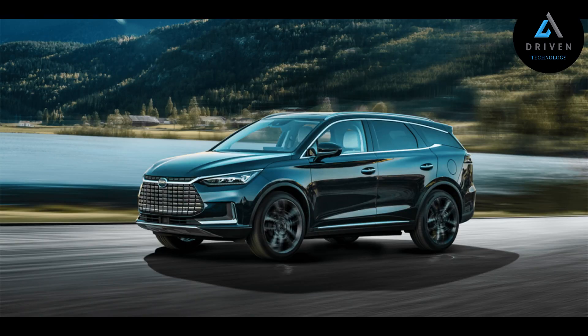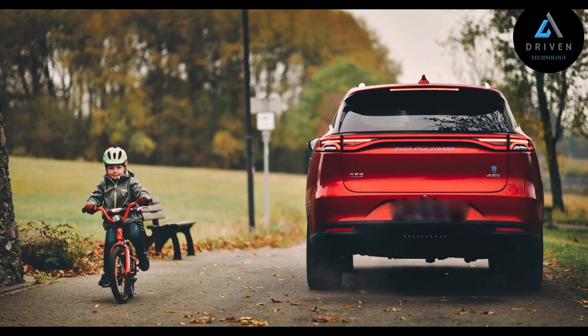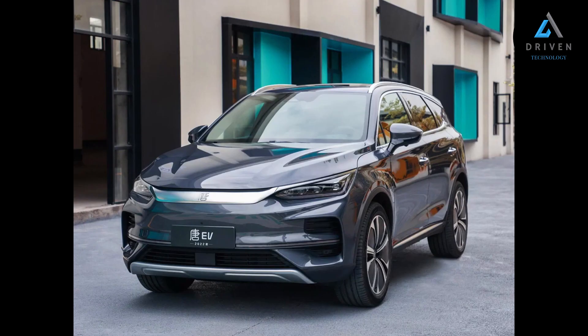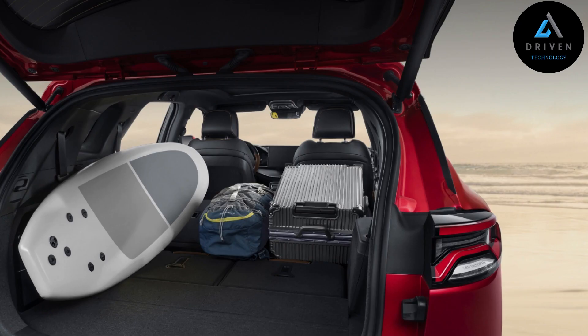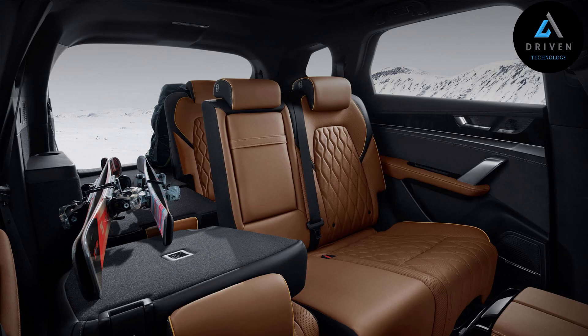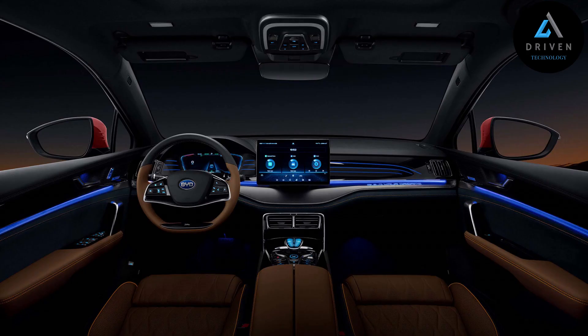BYD's benchmark IGBT technology ensures Tang's durability, power delivery smoothness, and energy efficiency. You'll never need to worry about forgetting to bring your car key. With a single tap, your Tang is ready to go. Unlock your car remotely for other family members to access even when you're out on a business trip.